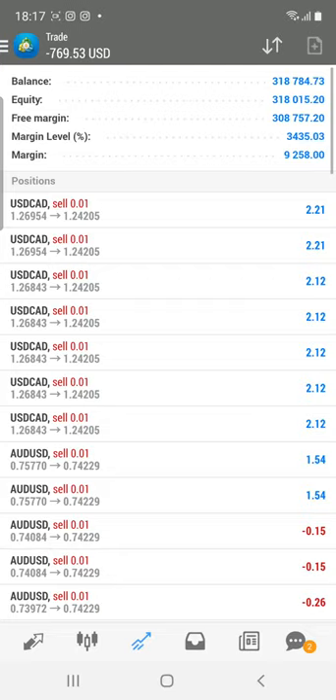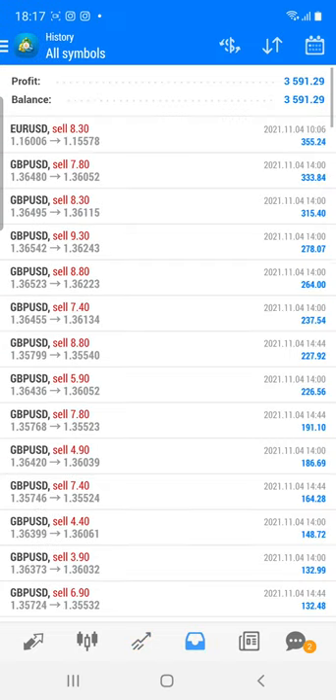Welcome to the Forex Trade 1 video. We are going to see our real account 397667. Today, as per the opportunity in GBP and EUR/USD, we have booked very good profit — the profit has increased to 3591 USD.